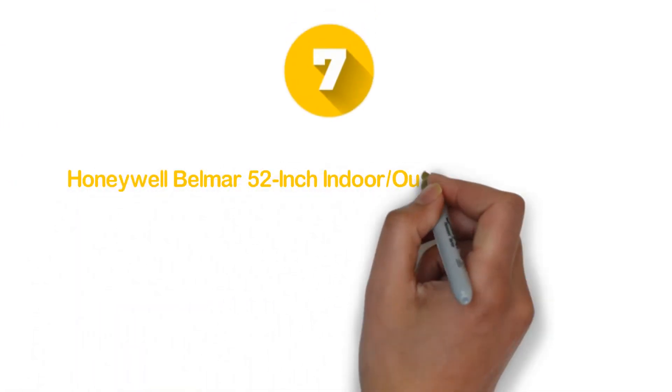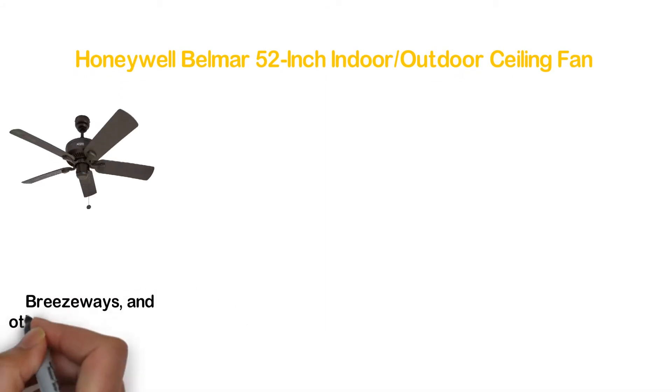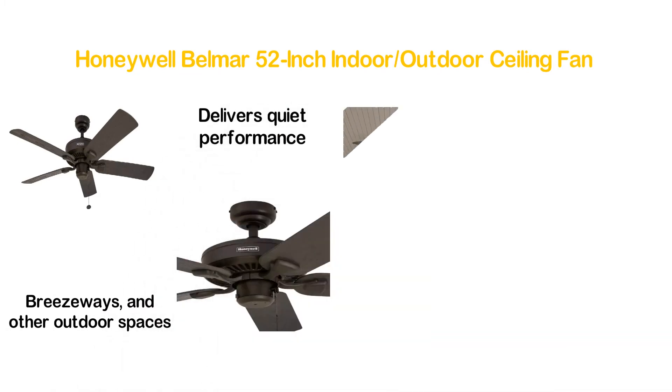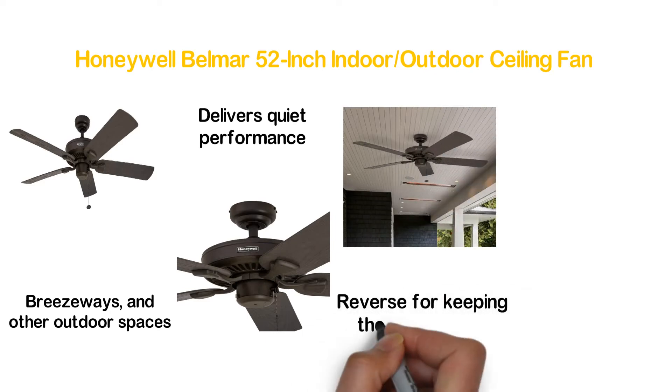Number 7 in our list, the Honeywell Belmar 52-inch Indoor Outdoor Ceiling Fan. An ideal selection for workshops, patios, breezeways, and other outdoor spaces. The motor is reversible and delivers quiet performance. It can be operated at 3 speeds and the motor can run in reverse for keeping the room warm.